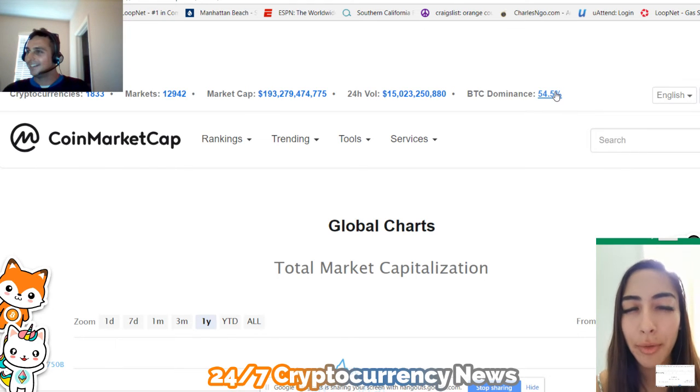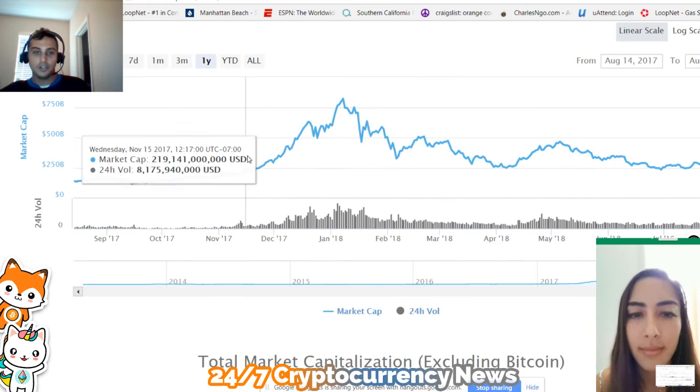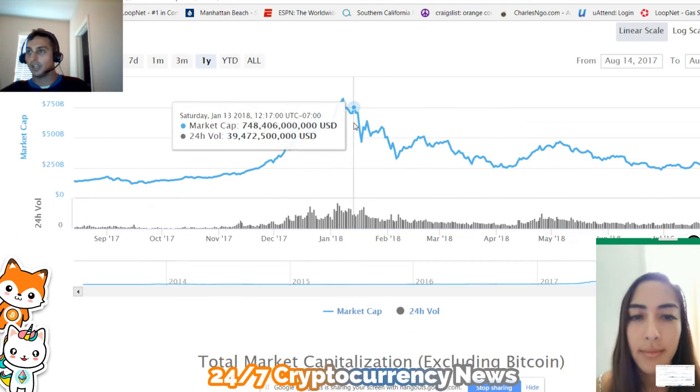Yeah, so from previous videos it sounded like when the US dollar is stronger, then fewer people are investing in cryptocurrencies, right? Yeah, good — that's really good. So yes, the trend is — and I stated this before — when the price of crypto goes down, that means more and more people don't want to hold altcoins and they go into Bitcoin. So let's go back to this chart. You can see that Bitcoin has been in a bear market.